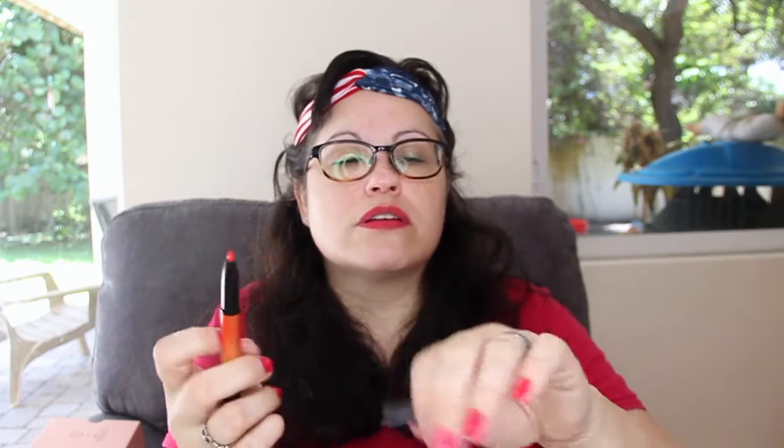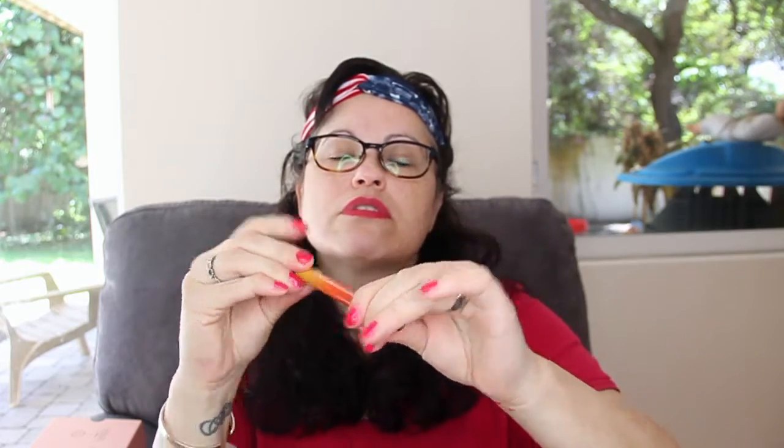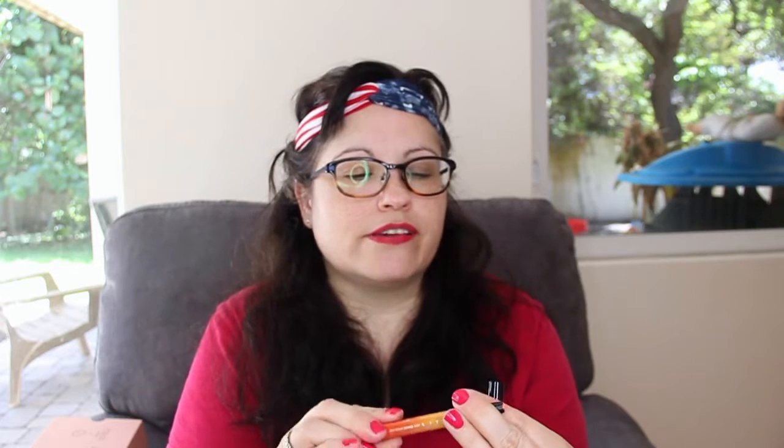Then we have the NYX Ombre Lip Duo. Interesting — it has a red color on one side, it is retractable, and then this side is an orange. The color combination is Peaches and Cream. I'll definitely try that.